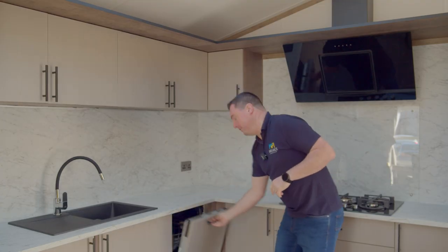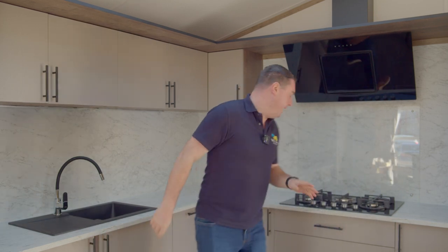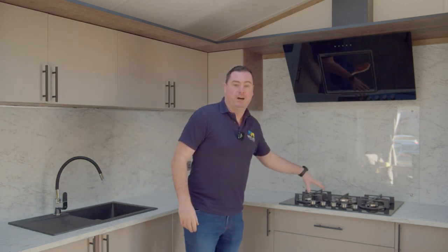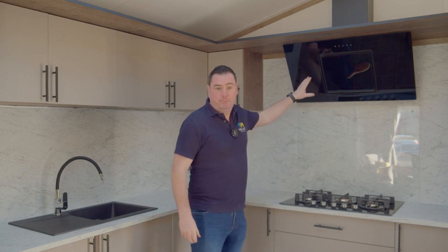Moving across, we have a fully integrated dishwasher — a 450mm slimline dishwasher. And again, plenty of storage along this side. We also have a five-ring gas hob and a stylish electric extraction fan up above.